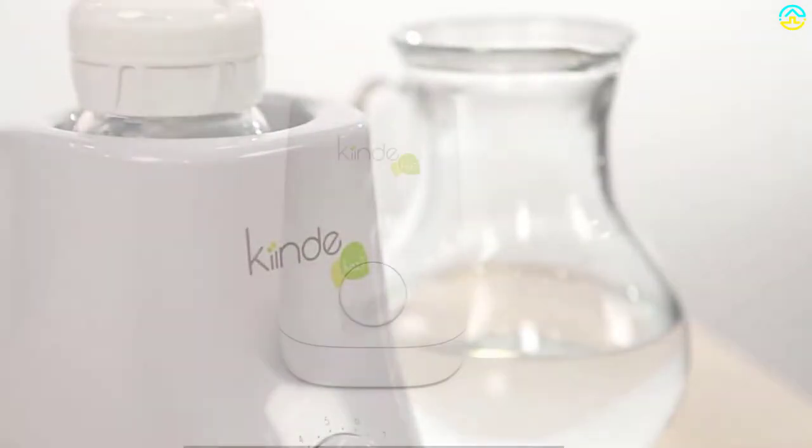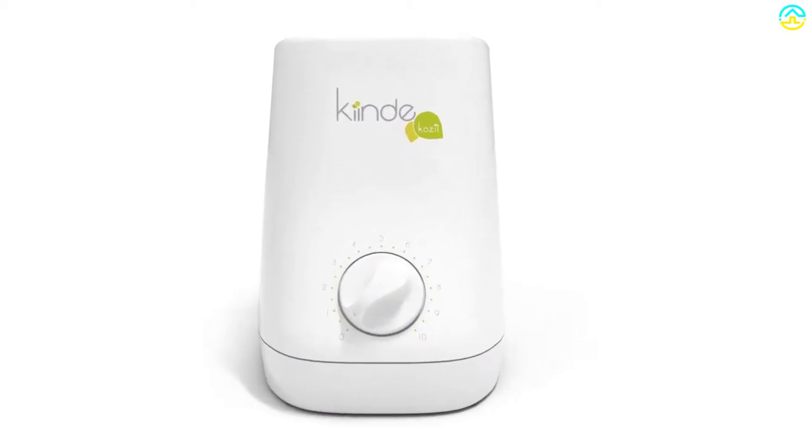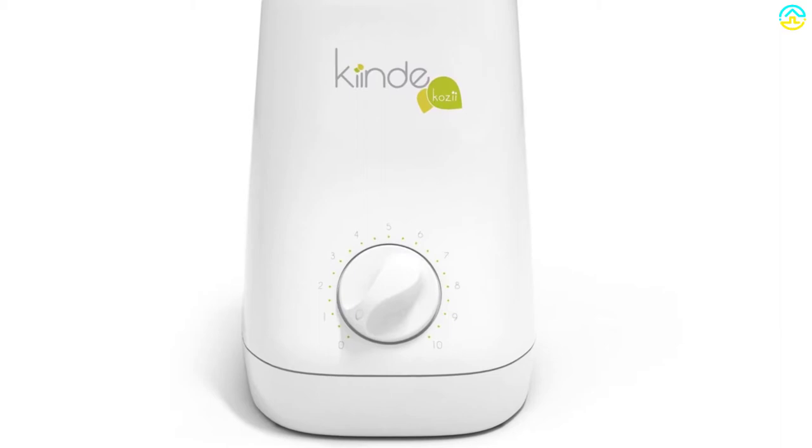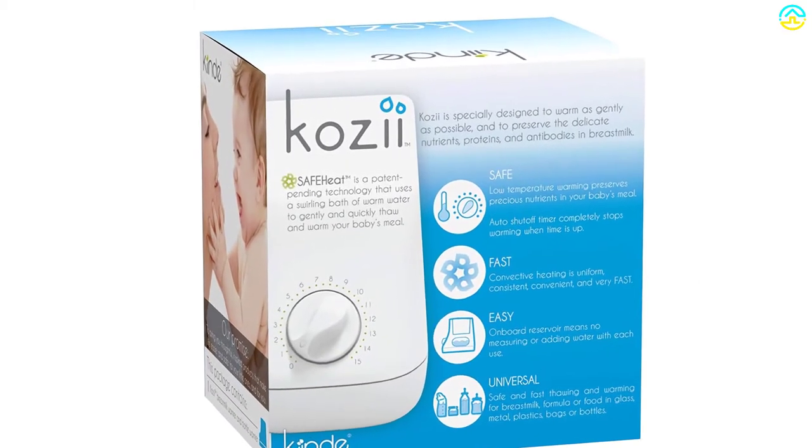It has an onboard reservoir that gives you an easy time because no measurements or water adding is required. It includes a universal warming chamber that accommodates formula, storage bags thawed or frozen, plastic breast milk liner bottles, food jars, glass, plus more compatible items.